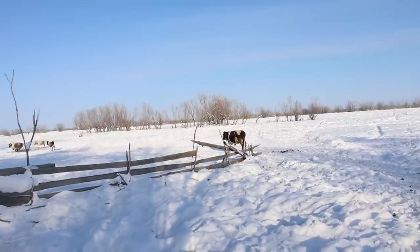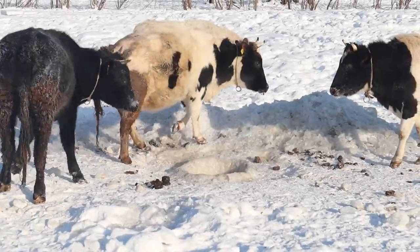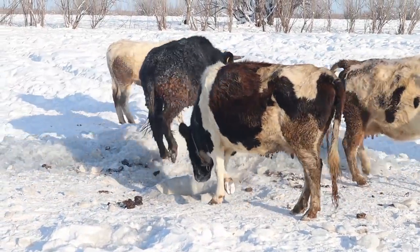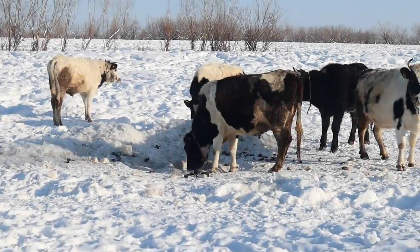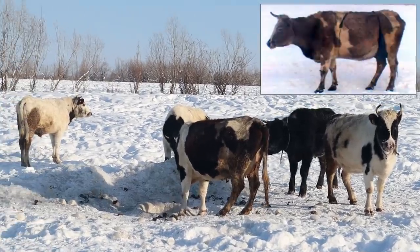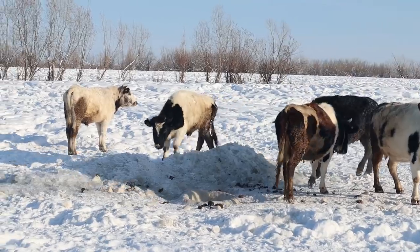Cows know exactly where to go to drink water. We don't need to make them go or come back to the cow shed — they go, drink water, and come back by themselves. During the coldest days, our cows wear a special warm bra over the udder to protect it from freezing.